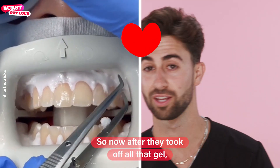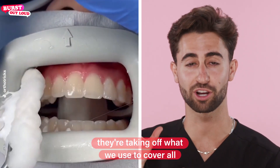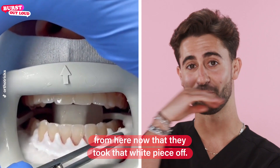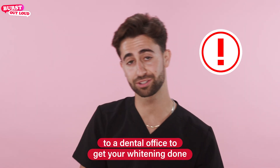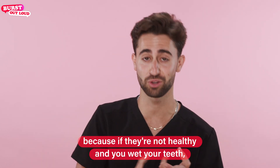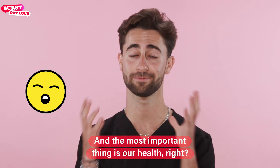They did a good job. So now after they took off all that gel, they're taking off what we use to cover all of the gum so they stay safe and clean and healthy. Look how much whiter it looks now that they took that white piece off. One of the reasons I'd recommend going to a dental office to get your whitening done is, first of all, they need to check if your teeth are healthy — because if they're not healthy and you whiten your teeth, you could be in a lot of pain. And the most important thing is our health.